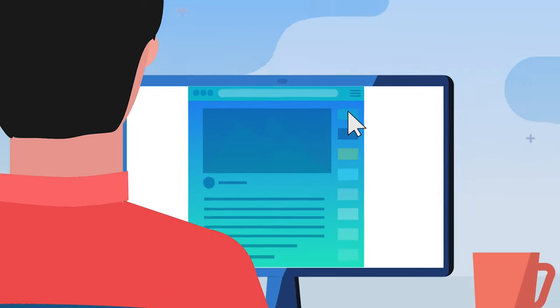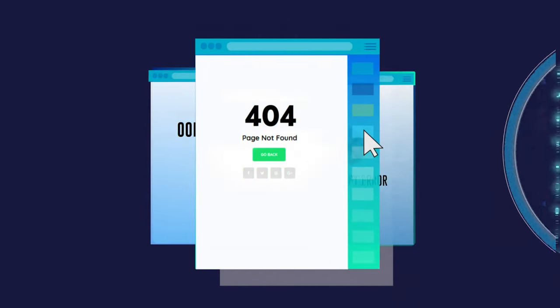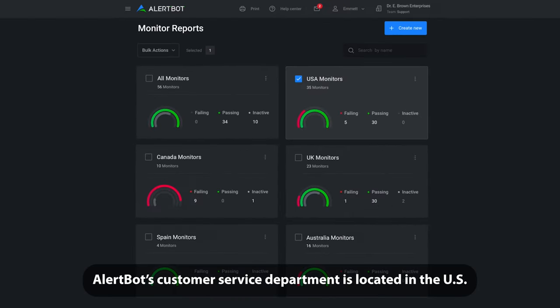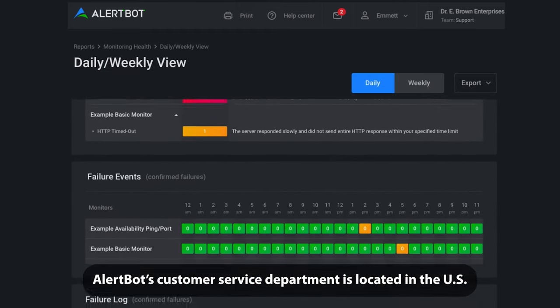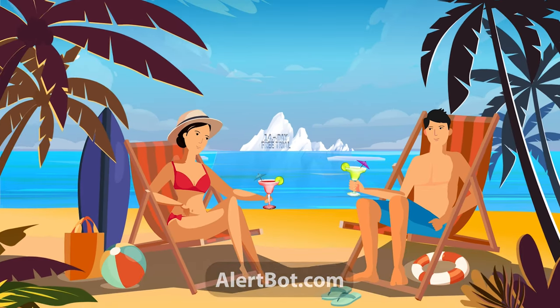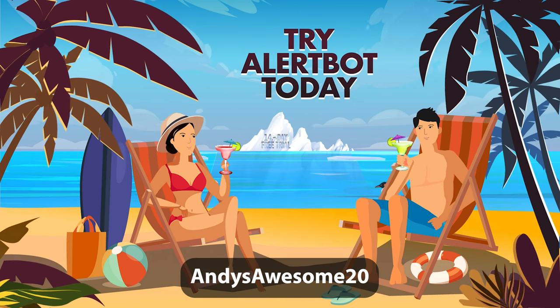Before I give you a tour of the Aria, I'd like to thank my sponsor AlertBot. AlertBot is a website monitoring service that gives you peace of mind while you travel. If your website crashes or your customers have trouble accessing your pages, AlertBot will notify you of the issue so you can quickly fix the problem. I use them for my own websites. AlertBot's clients include many top companies including IBM, Sony, Disney, Chrysler, Travelocity, and MGM Resorts, to name a few, so you know you're in good hands. You can try this service for 14 days free by going to alertbot.com — there's a link in the video description below. If you sign up for a monthly or annual plan, use my promo code Andy's Awesome 20 to save 20%.